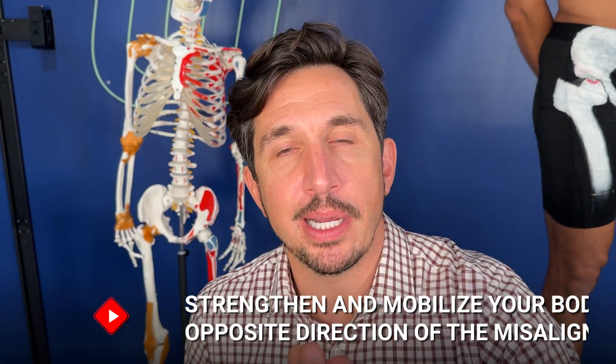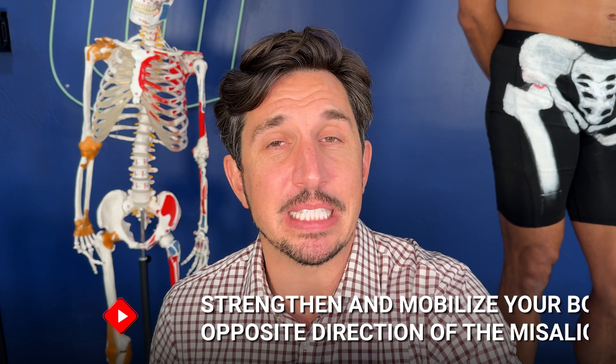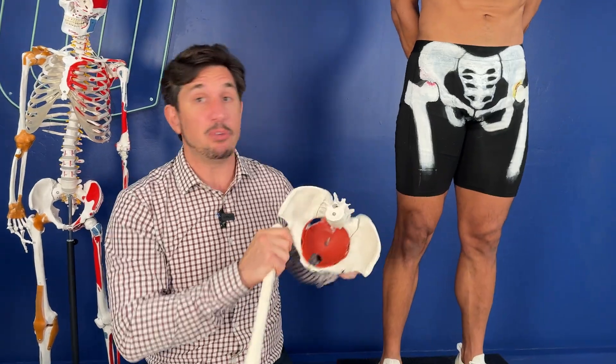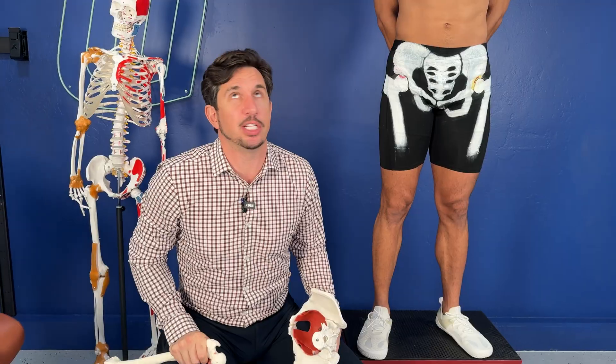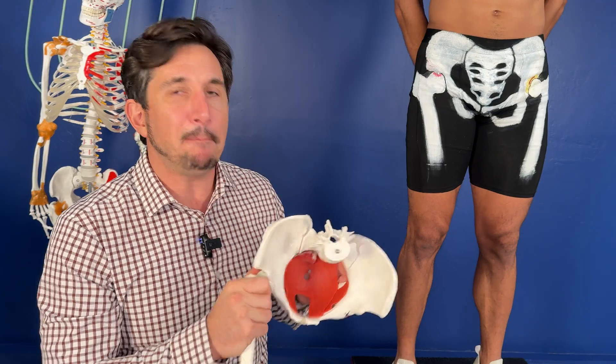The short secret to how to fix it: you have to strengthen and mobilize your body in the opposite direction of the misalignments. You can't do them all at once — you learn the pelvis first, then the hip. Every time you squat, every time you bend, collision after collision — your body is trying to fix itself, laying down new bone, absorbing old bone, trying to repair. But you are outpacing your body's ability to heal by continuing to compress the area. You're never giving your body a chance to heal because you keep peeling the scab off.